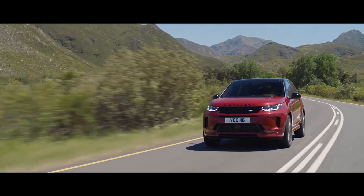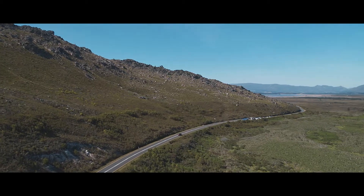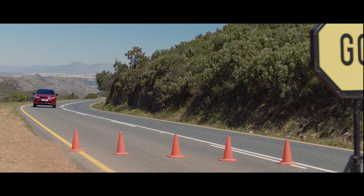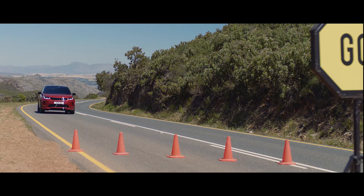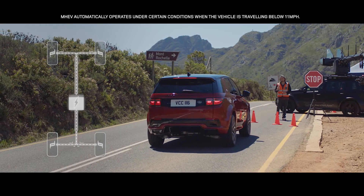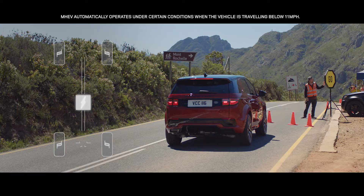There is a choice of advanced all-wheel drive, lightweight and efficient engines, which come with the responsive 9-speed automatic transmission and available MHEV or mild hybrid technology. The MHEV system harvests energy from deceleration and redeploys it to assist the powertrain upon acceleration.